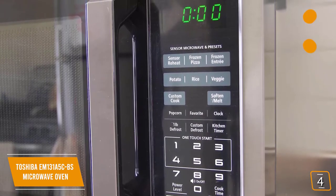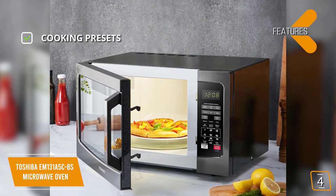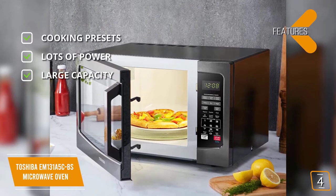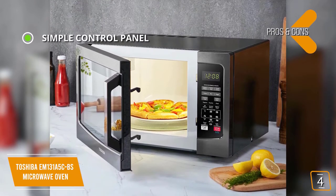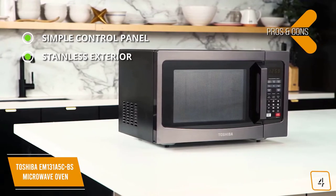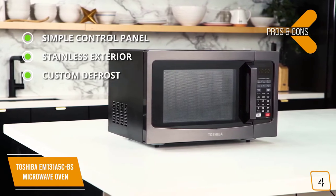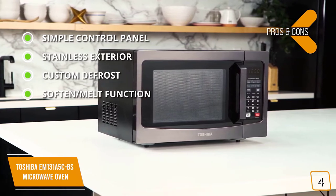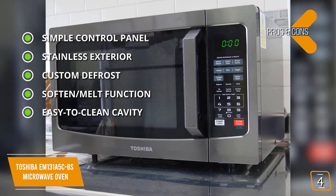The key features are cooking presets with pre-programmed options for optimum heating of popular food items, lots of power at 1,100 watts with 10 power settings, and large capacity at 1.2 cubic feet of interior capacity. The pros are a simple control panel with a large easy-to-read digital display, stainless exterior that's easy to clean and resists smudges, custom defrost, soften and melt function for foods like butter, chocolate, and cheese with seven auto menus, and an easy-to-clean cavity that is scratch and stain resistant.